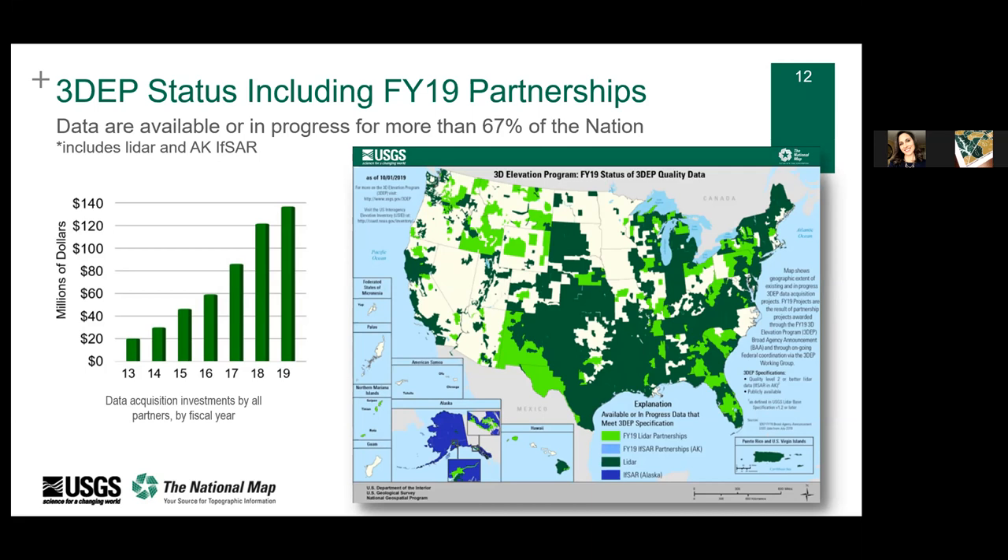Q: States like Iowa have flown LiDAR but don't necessarily meet 3DEP standards — is that part of why some data sets aren't included? For 3DEP specifications, it has to be quality level 2: two points per square meter with a 10-centimeter vertical RMSE. It has to be QL2 or better to be included in 3DEP, so people know what kind of data they're getting when they come to the repository. We really want a systematic and viable resource at a certain quality level instead of a potpourri mix.